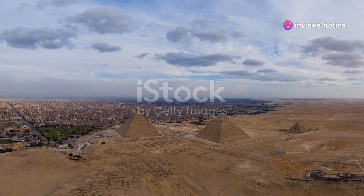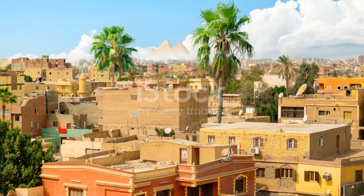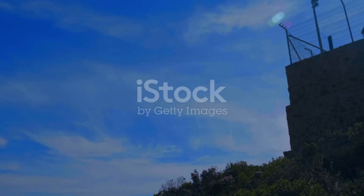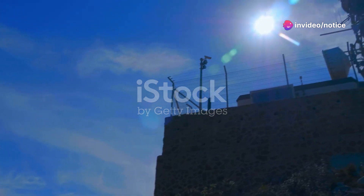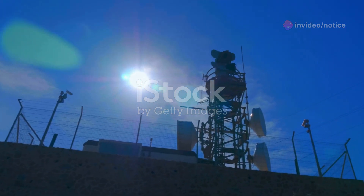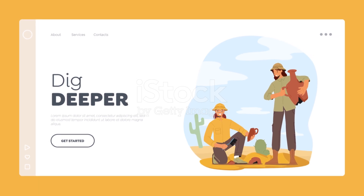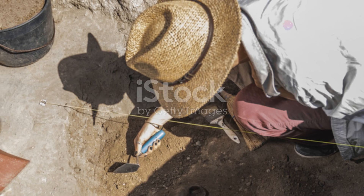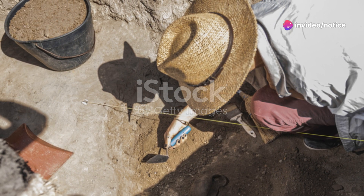This river discovery, alongside the restoration efforts, highlights a renewed global interest in Egypt's monumental history. It's a reminder of how our past continues to surprise and enlighten us, bridging the gap between ancient innovations and modern scientific techniques. So whether you're a history buff, an archaeology enthusiast, or just someone fascinated by the ancient world, this discovery serves as a thrilling chapter in the story of human ingenuity.